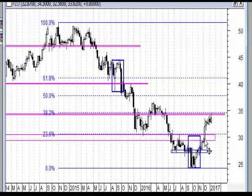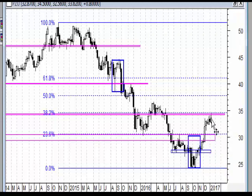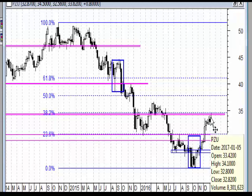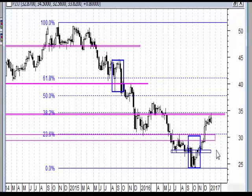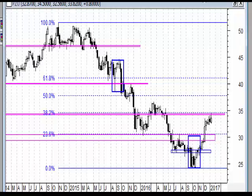Jeśli chodzi o wykres tygodniowy, mamy pierwszy taki w średnim terminie wyraźniejszy sygnał - wybicie tego overbalance. To może świadczyć, że nawet gdyby rynek teraz wszedł w fazę spadkową, to najprawdopodobniej byłoby to tylko korekta, po której rynek powinien próbować kolejny raz wybijać. Ale czy już od razu możemy reagować jako na spadki? Jest tylko cień, nawet nie mamy formacji odwracającej na tej strefie oporu.